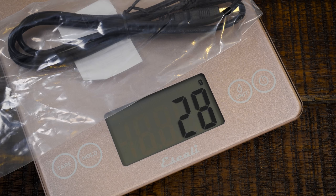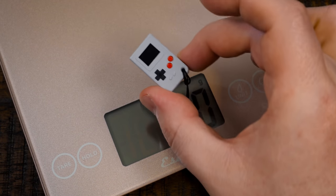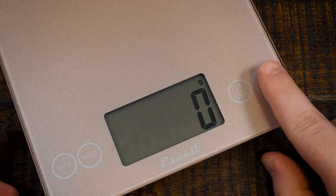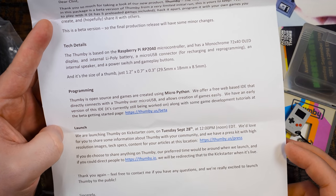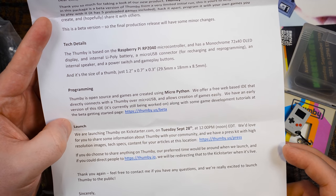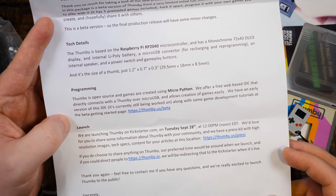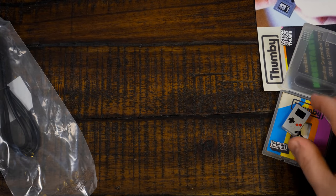Oh my goodness. The micro USB cable is six times heavier than the actual device. That is so funny. It's open source. Games are created using MicroPython with a web-based IDE that directly connects to it over micro USB. It's just such a neat project.